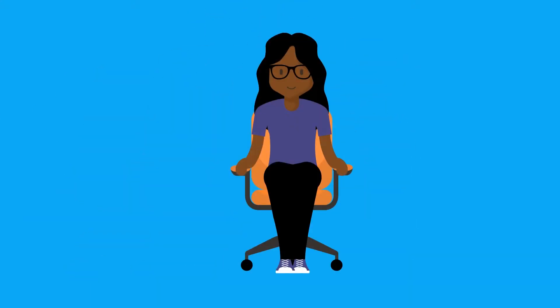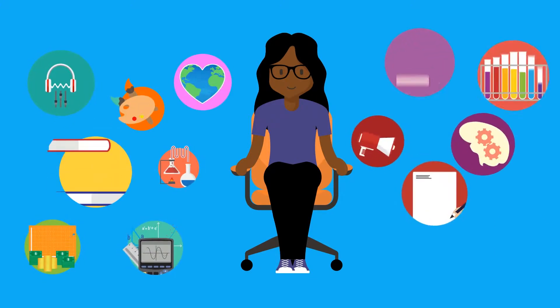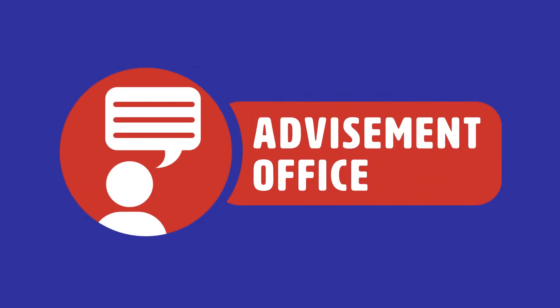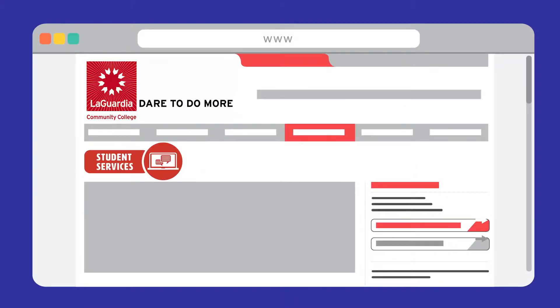You can use it too, and you should, to see which courses you've taken, the requirements that you still need, and your overall degree progress. To access DegreeWorks, ask your advisement office or visit the student services section of your college's website.